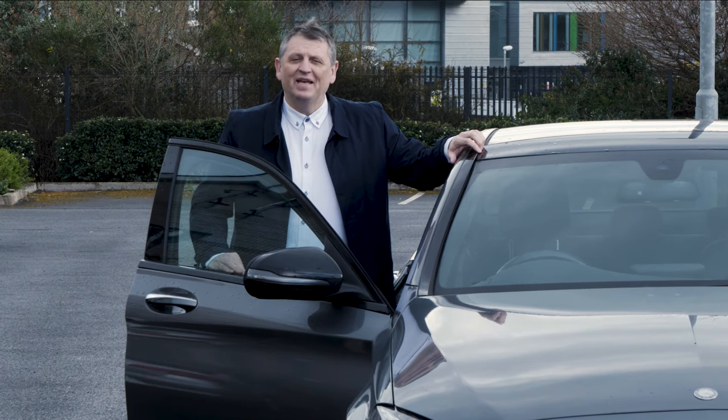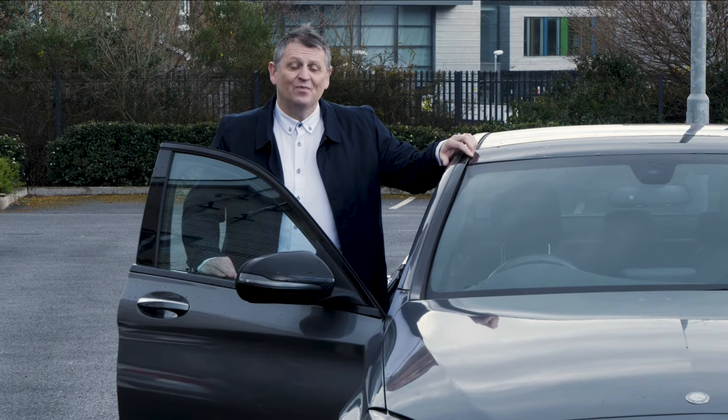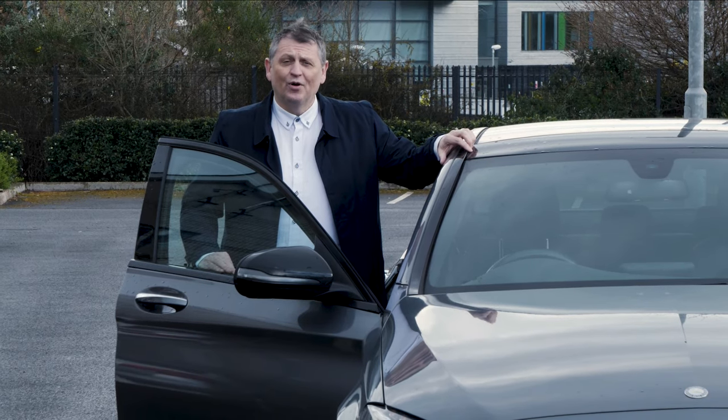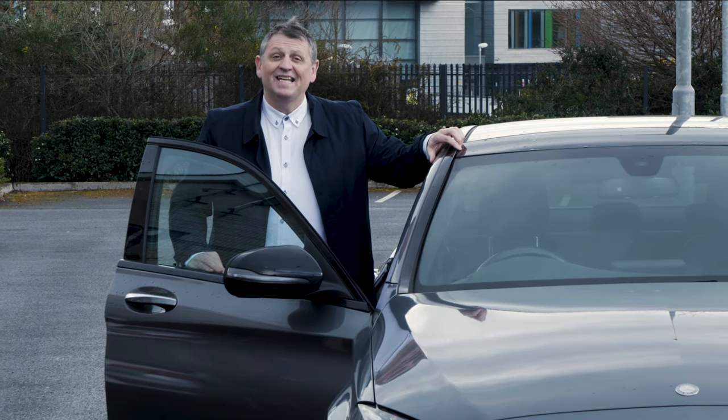Welcome to another episode of the Amazing Food and Drink Behind the Scenes series. Today we're on a road trip — we're going to Dublin, we're going to Hope Brewery and we're going to meet the amazing Vim de Jong who'll take us through the brewing process. See you there.